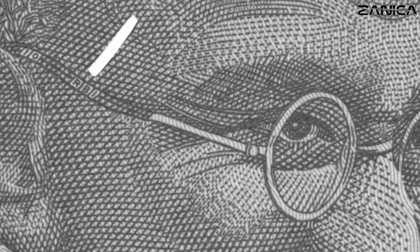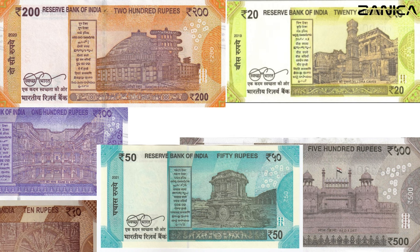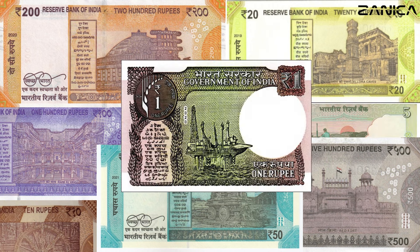As we wrap up our exploration of India's new series banknotes, we've not only reveled in captivating designs but also unraveled hidden microprint details that make each denomination truly special. If you found this video informative, don't forget to like, share, and subscribe for more content on the fascinating world of currencies. Thank you for joining us today, and until next time, happy exploring!